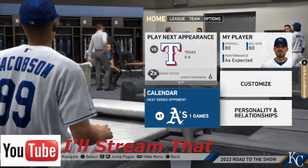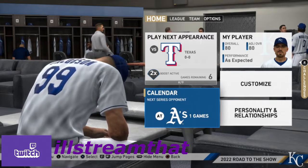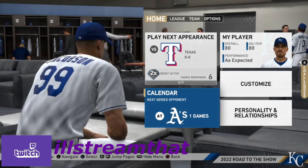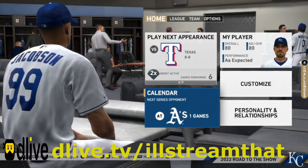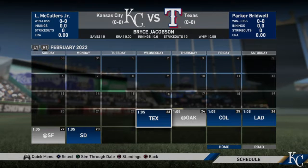Hey guys, this is AllStreamThat back with another episode of MLB The Show 19, Road to the Show with our starting pitcher. Today is the first day of spring training in 2022, so let's go ahead and see what we can do.